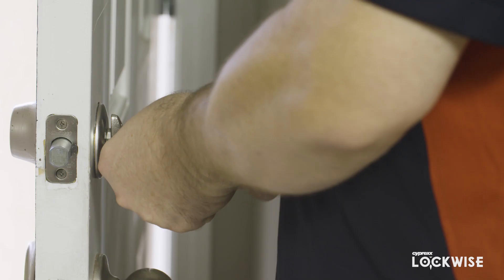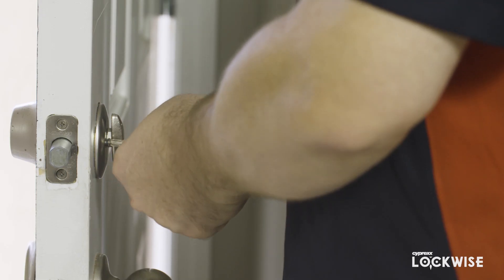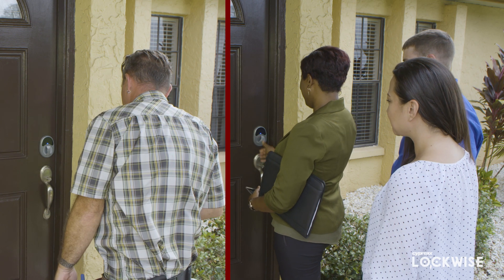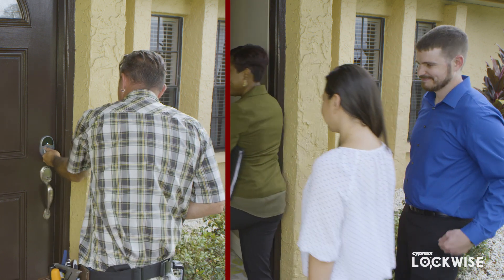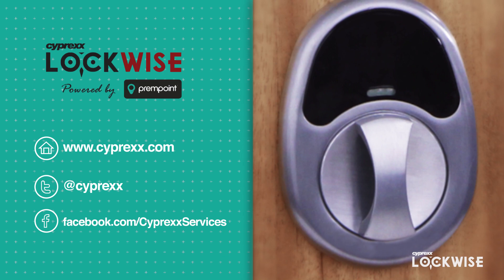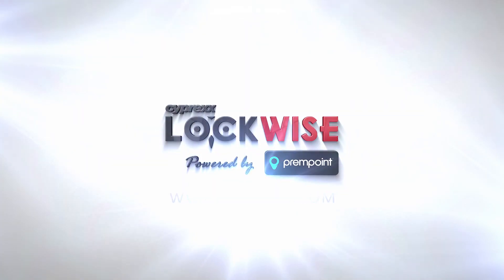With this smart and simple solution, you can install the Lockwise device anywhere you have a deadbolt. Managing entry to properties is now easier than ever with Lockwise. For more information and to order Lockwise devices for your properties, visit Cyprax.com.